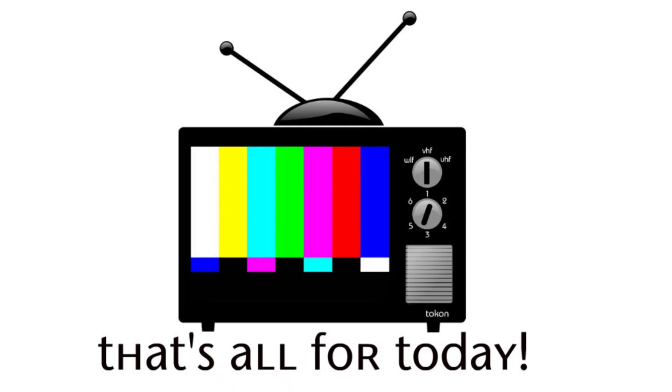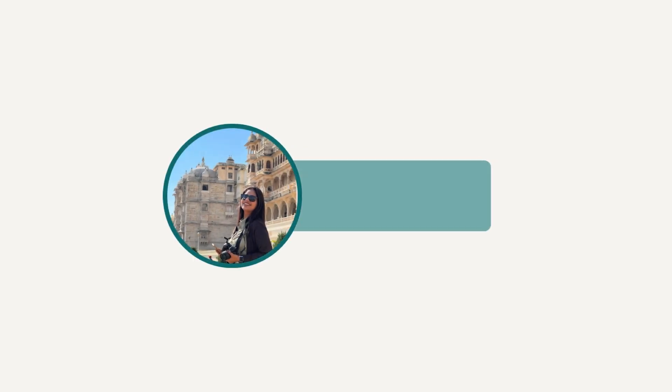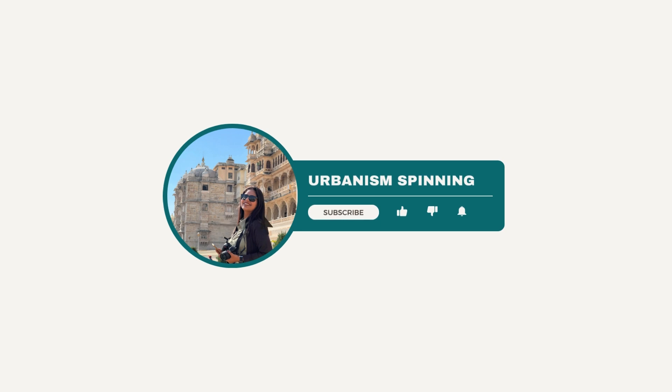That's all for today. Do like and share the video among your friends, and if you do not wish to miss any update, subscribe to Urbanism Spinning. Thank you.